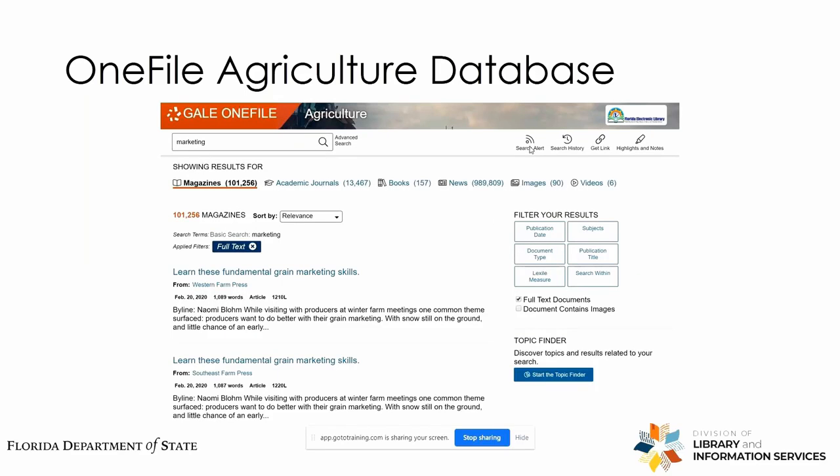We've pulled up an overwhelming amount of information — over 100,000 magazine articles including trade journals. We also find over 13,000 academic journal articles. We see some other headings including books, news articles, images, and relevant videos.